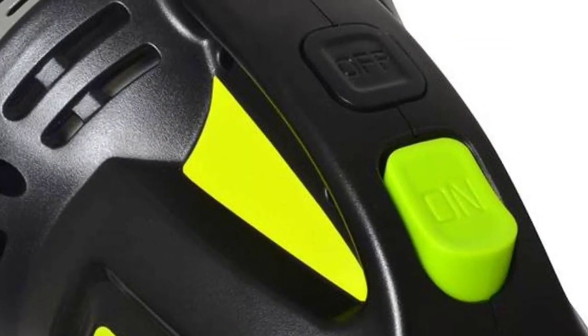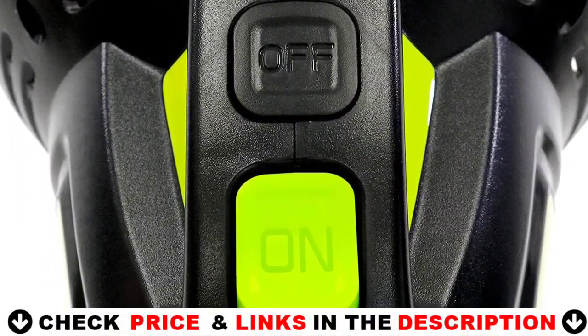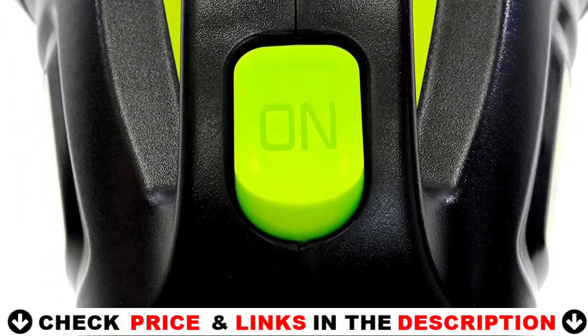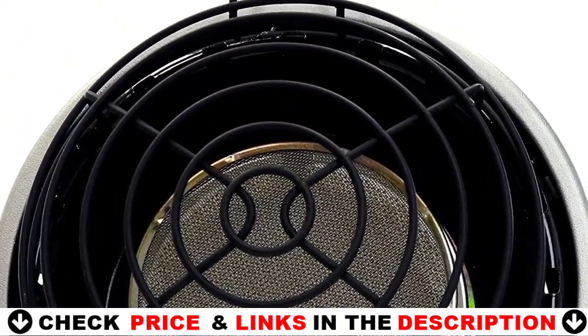To light the unit, simply push and rotate the knob. The built-in piezo sparking mechanism will take care of the rest. With the oxygen depletion sensor and accidental tip-over safety shut-off, you can be sure that you will enjoy years of comfortable indoor safe heat.